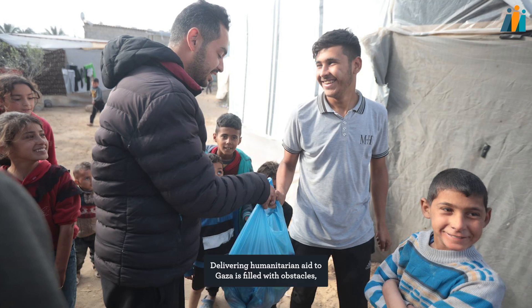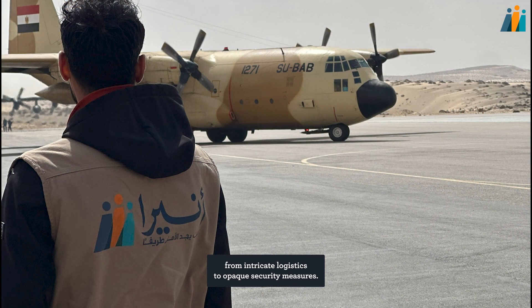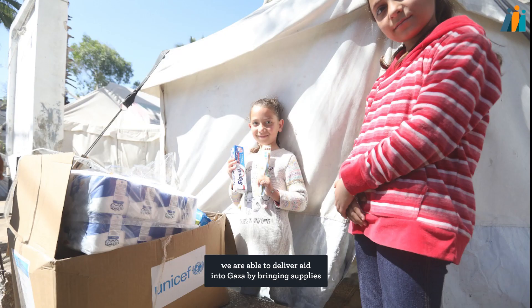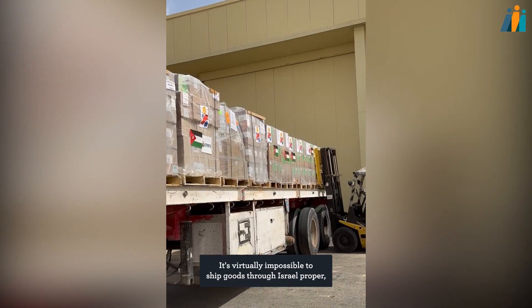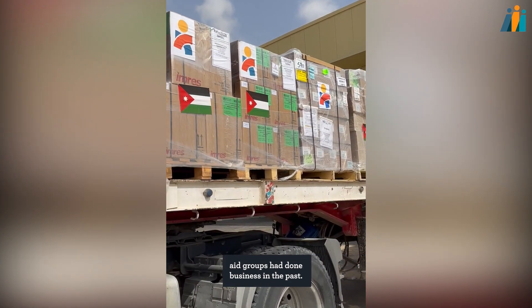Delivering humanitarian aid to Gaza is filled with obstacles, from intricate logistics to opaque security measures. Despite the challenges Anera navigates, we are able to deliver aid into Gaza by bringing supplies through Jordan and Egypt via planes and trucks. It's virtually impossible to ship goods through Israel proper, the way Anera and other international aid groups have done business in the past.